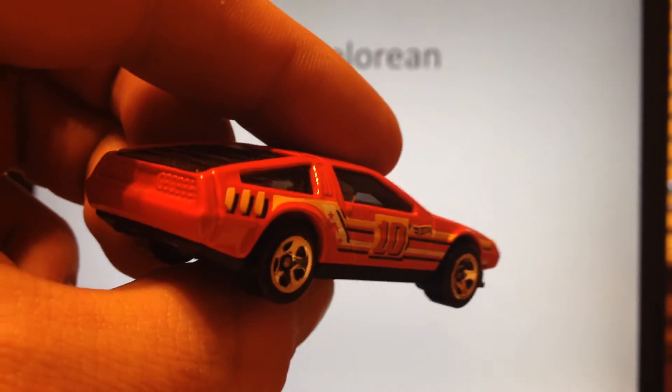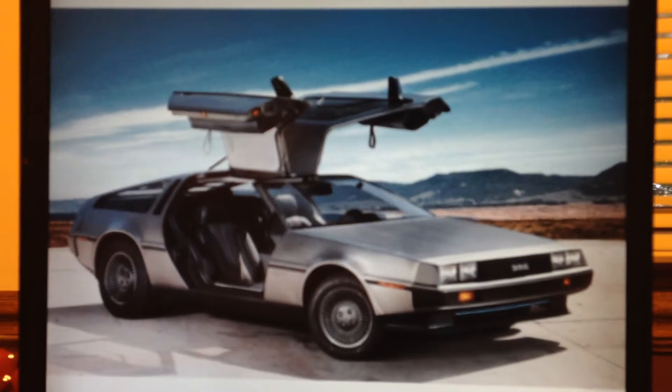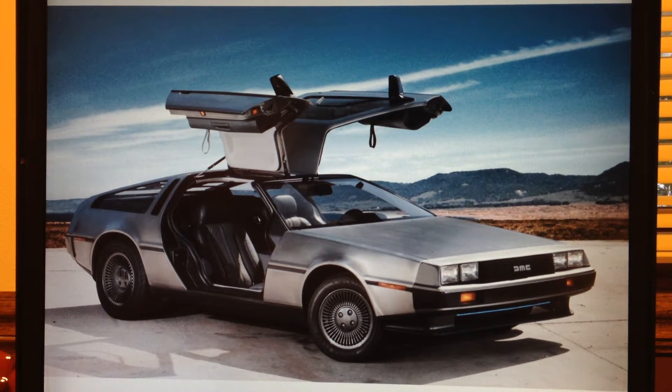Real car-wise, it is based on the DeLorean DMC-12. DMC has a very interesting history, starting of course with John DeLorean, who was an engineer and executive that worked for General Motors. He designed the Pontiac GTO, Firebird, and the Chevy Vega, just to name a few.